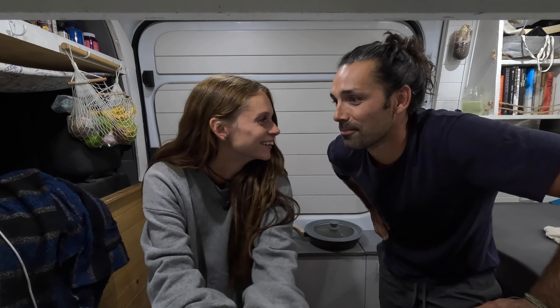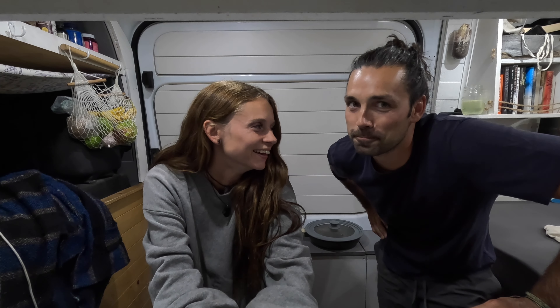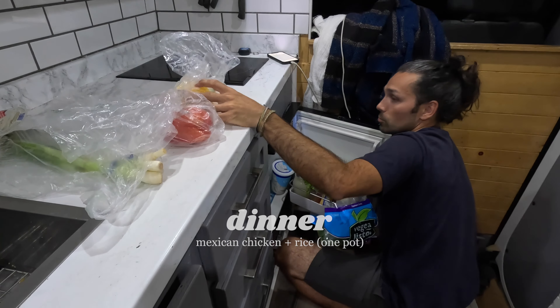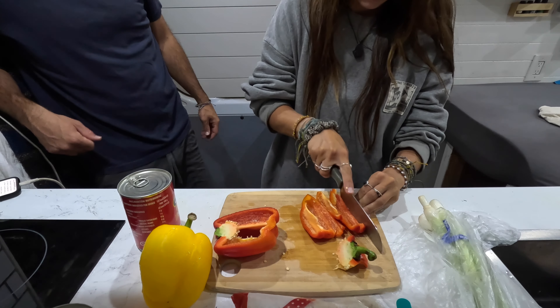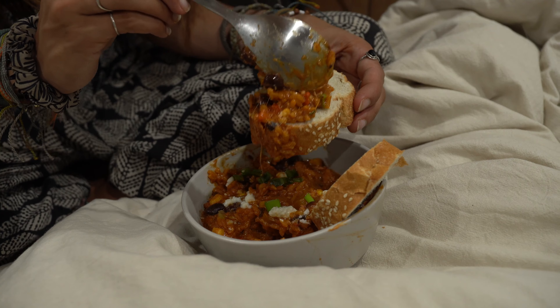It is dinner time! What are we making? Mexican chicken rice. Probably has a better name than that, but that's all I can really remember. Let's do it. Both Dane and I love Mexican foods. We've been having a lot of fun with different recipes since driving down here, and I have to say tonight's turned out delicious.